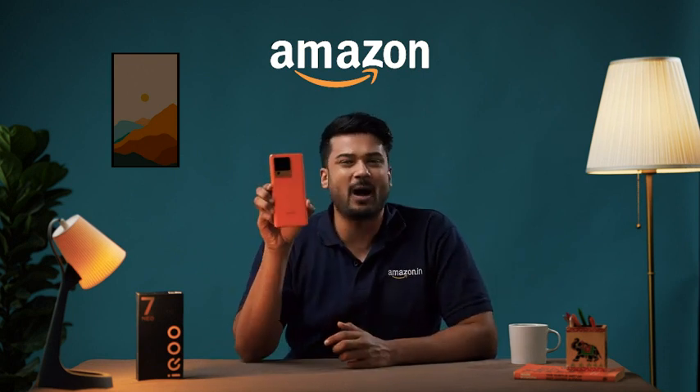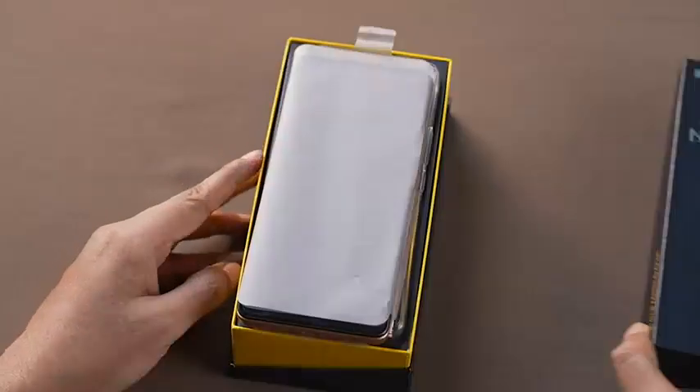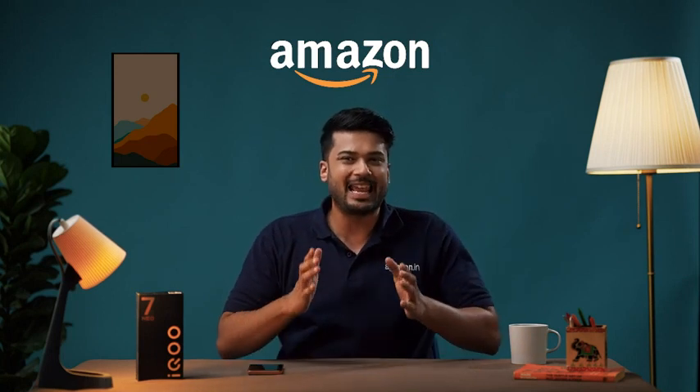Hello friends and welcome to Amazon. Today we are going to review the new edition of the iQOO NEO series, the mid-range performance powerhouse, the all-new iQOO NEO 7 Pro 5G. Let's dig right in and know why this phone is the perfect buy for all flagship performance and gaming enthusiasts.